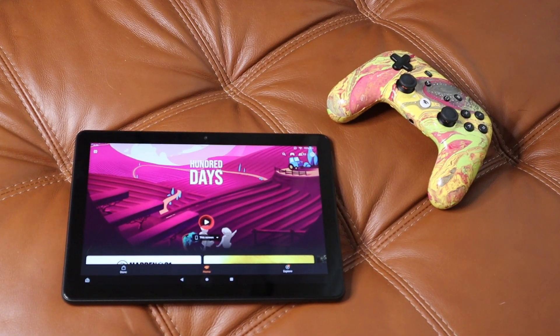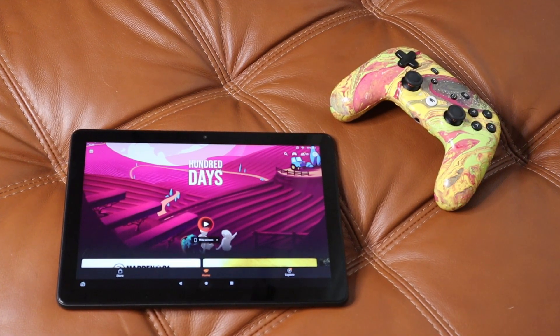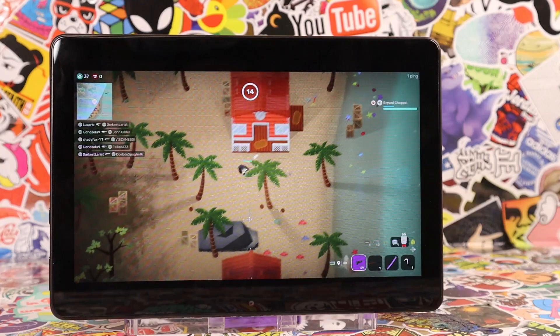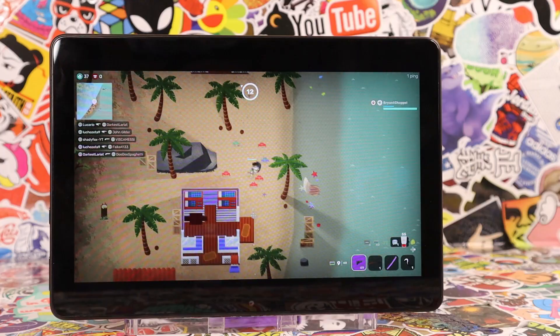But here it is, Google Stadia running on an Amazon Fire HD10 tablet, which I bought for like $100. And that's kind of crazy to me because with Amazon Luna and Google Stadia,